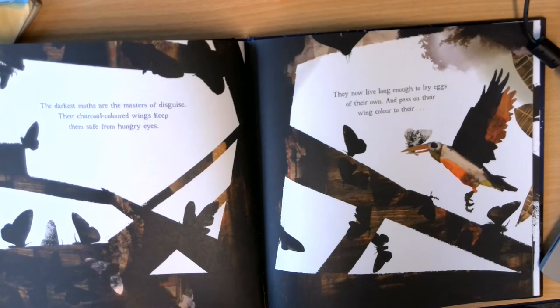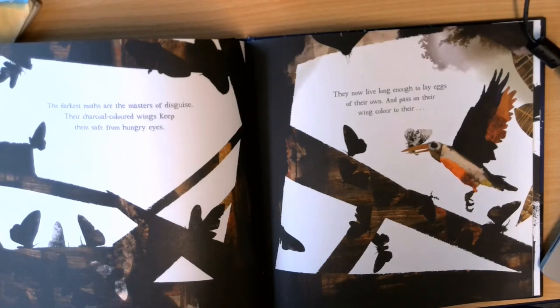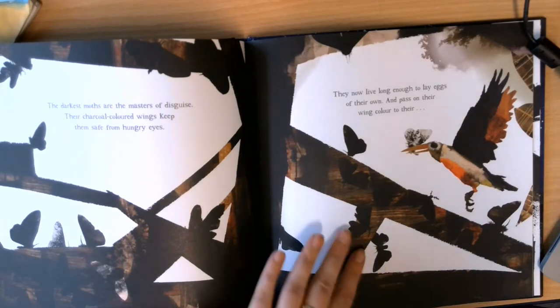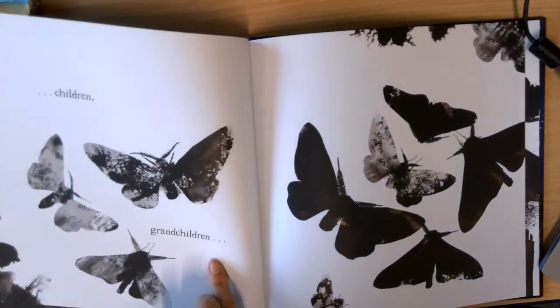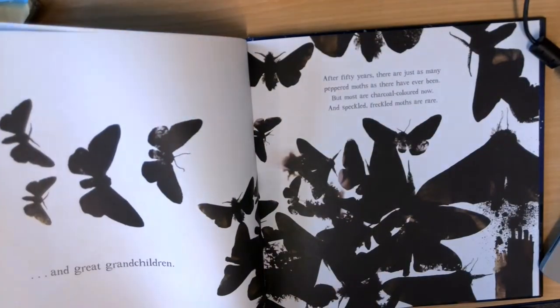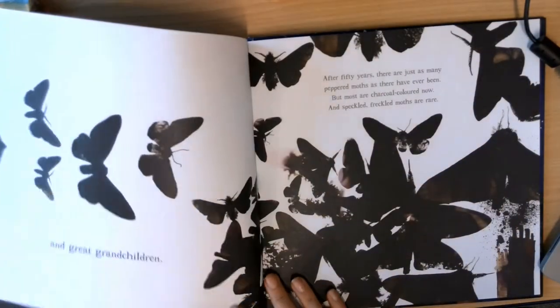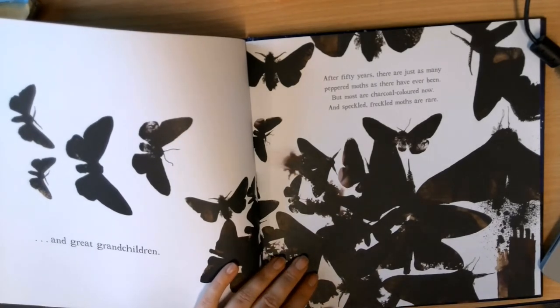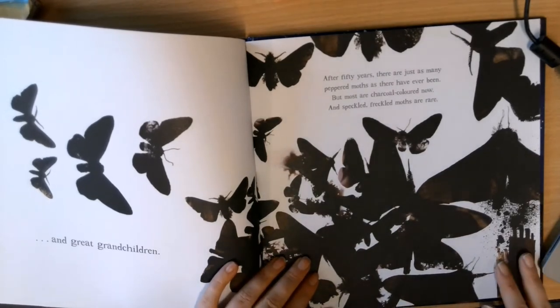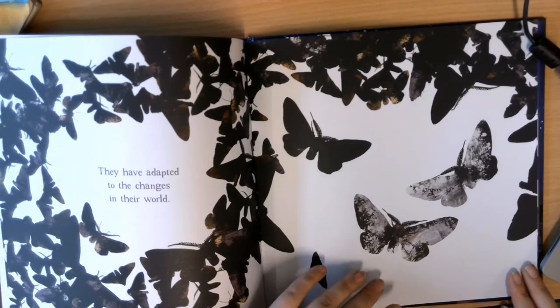The darkest moths are the masters of disguise. Their charcoal coloured wings keep them safe from hungry eyes. They now live long enough to lay eggs of their own and pass on the wing colour to their children, grandchildren and great-grandchildren. Can you see how there's more and more charcoal coloured moths as time goes by? After 50 years there are just as many peppered moths as there have ever been, but most are charcoal coloured now. And speckled, freckled moths are rare. They have adapted to the changes in their world.